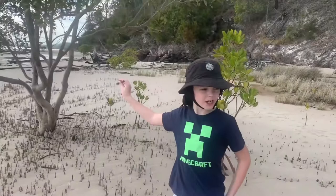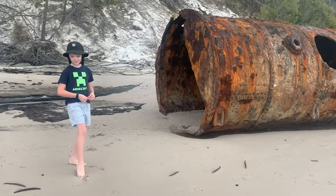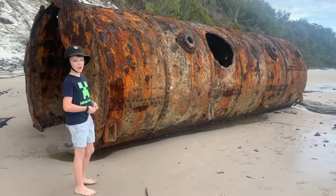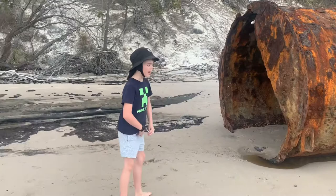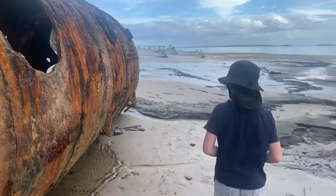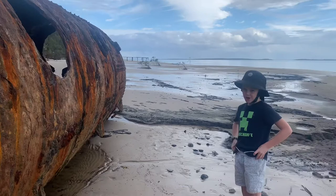Now we're back on the beach and we wanted to show you this rusty train boiler — we think it is. We think it was just to transfer logs over to the boats to take them away to use them as wood or paper. So this is probably rusted away and has big holes in it, but it would have looked much nicer when it was really being used.